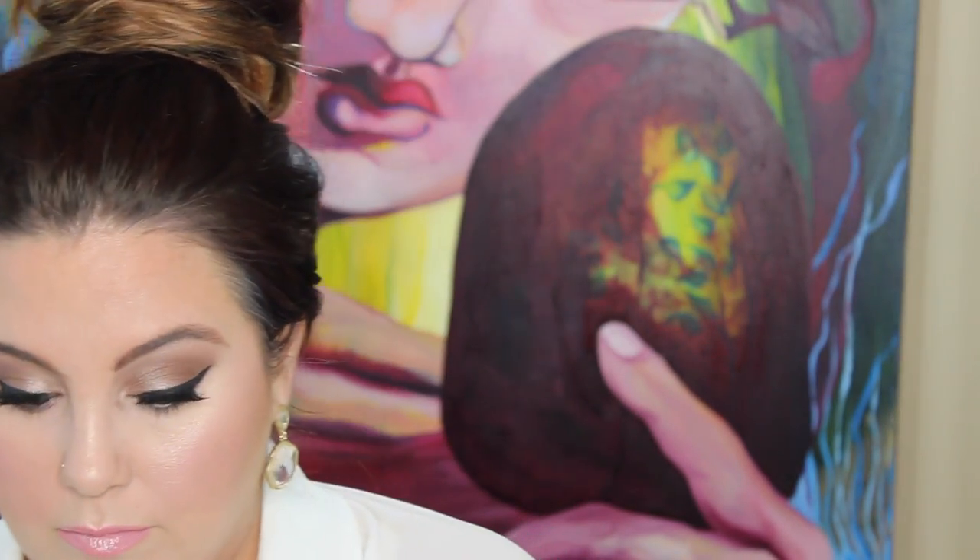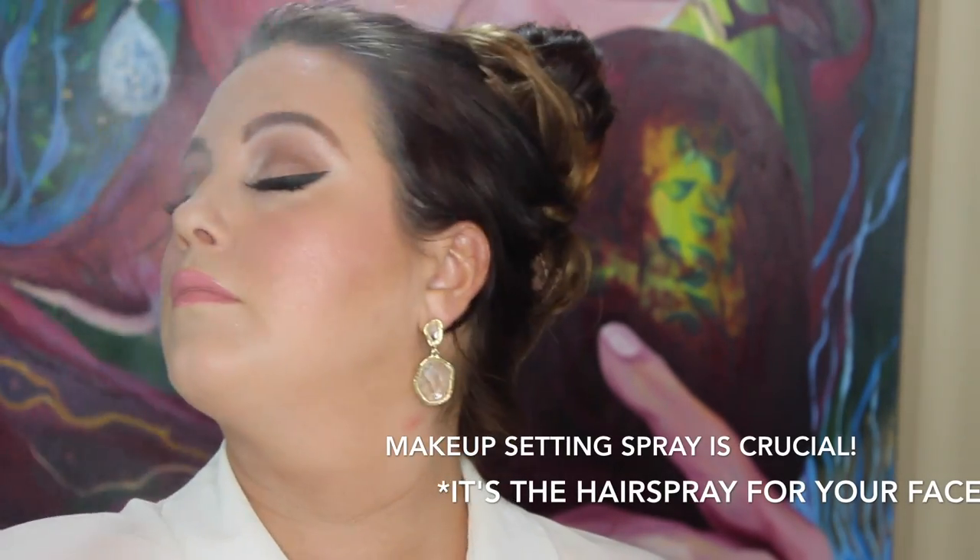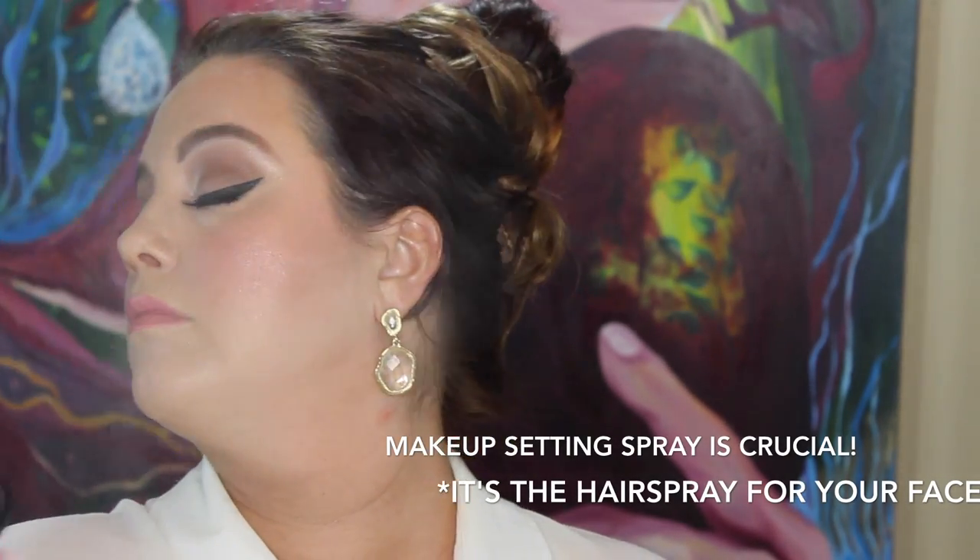Now just brightening up the inner tear ducts with a little bit of virgin — the same color we used under the brow bone — just to brighten and make sure everything looks gorgeous. Going in there in the tear ducts, brightening it up, making sure everything looks smooth and transitioned out well from lightest to darkest. This is MAC Fix Plus — your setting spray, your hairspray for your face. Take a little bath in it and make sure everything is set.